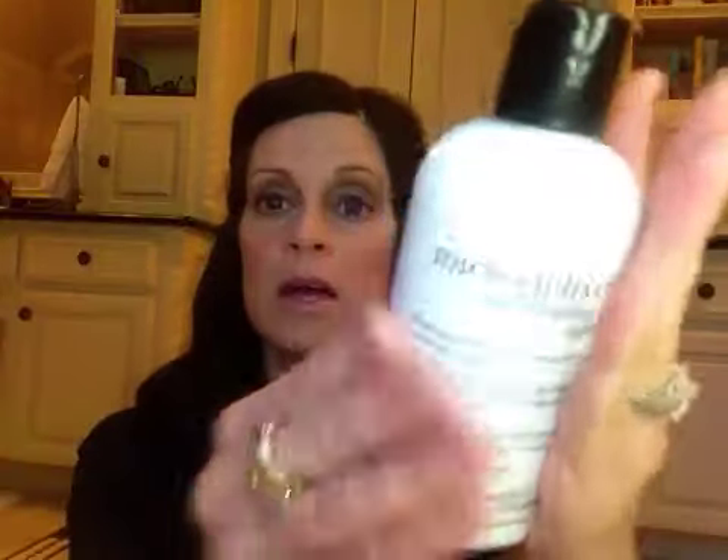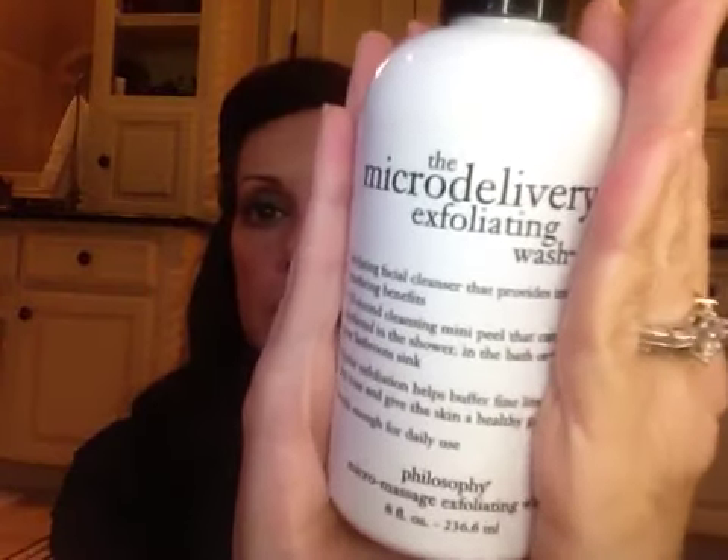Another one that I've enjoyed is the Micro Delivery Exfoliating Wash from Philosophy. I talked about this one recently. I like this one when I just don't feel like getting my Clarisonic out and just want more of that buffing kind of cleanse to get everything off my face and just feel squeaky clean.